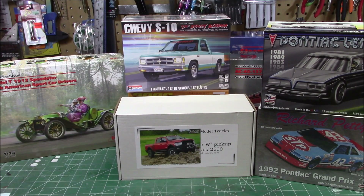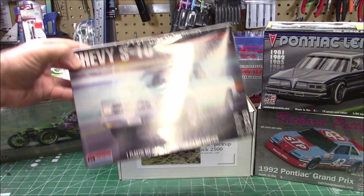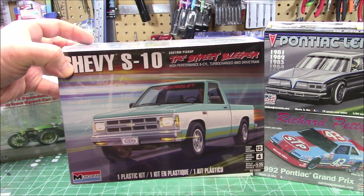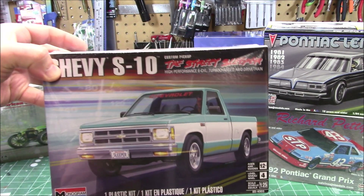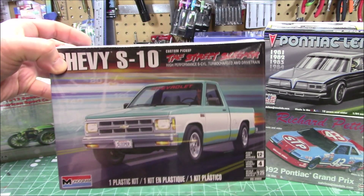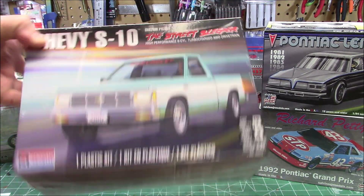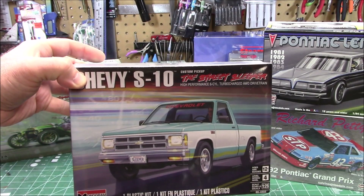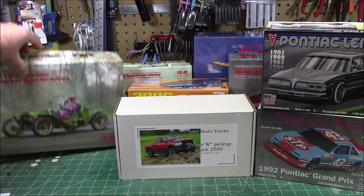We haven't seen the Chevy S10 — called the Street Sleeper — out in quite a while. What it is is a stock S10 body over the Cyclone or Typhoon drivetrain with the turbocharged 4.3 all-wheel drive. It's 1/25 scale, skill level 4, 120 parts. It's going to make for a fun kit — I can't wait to decide what I'm going to do with it.